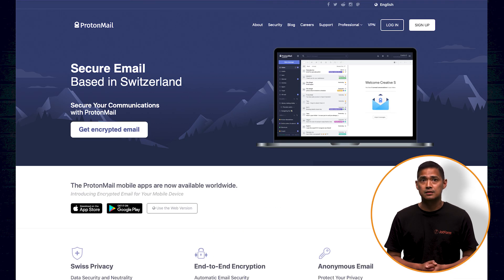ProtonMail was developed by scientists and engineers in Switzerland at the CERN laboratory. In addition to very high-level data security, ProtonMail provides a BAA, a must for HIPAA compliance.